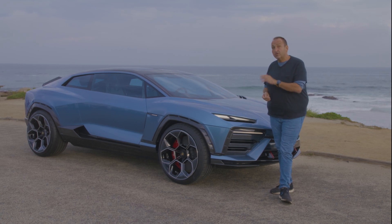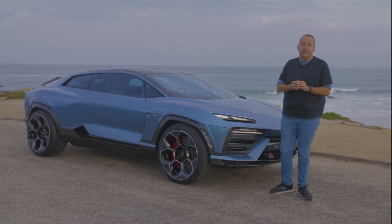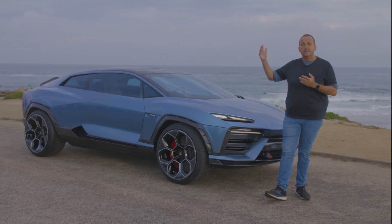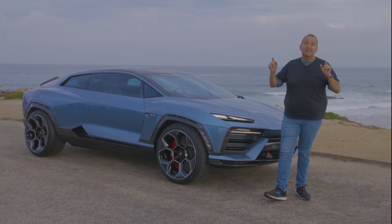It's a prototype, a show car, projecting what to expect when this vehicle hits the market in five years time. It sits in between the Huracan Cerato, the raised sports car, and the Urus, the ultra performance SUV, as an ultra GT.